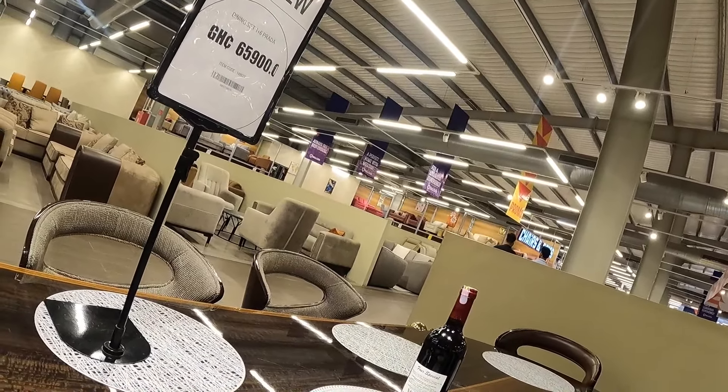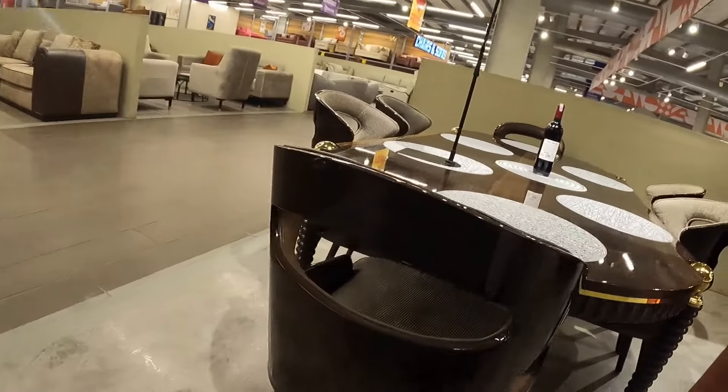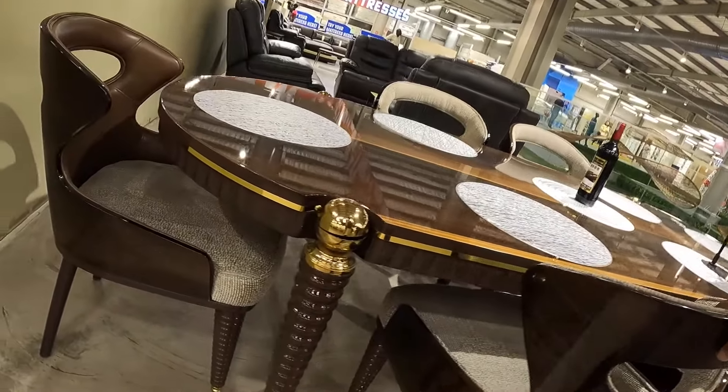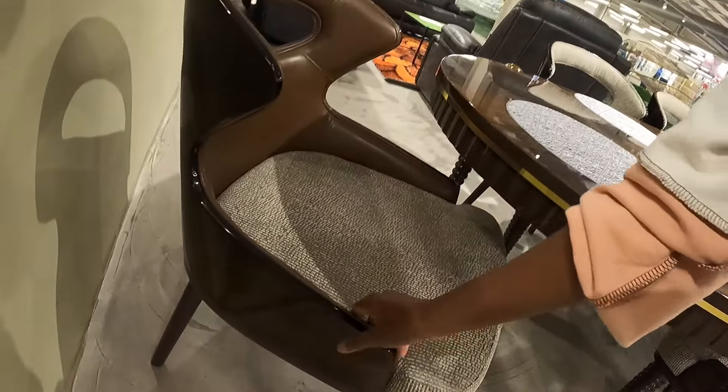The dining table with the six chairs is going for 65,900 Ghana cedis. Still on the chairs, the other two facing ones have leather upholstery with the textured fabric.